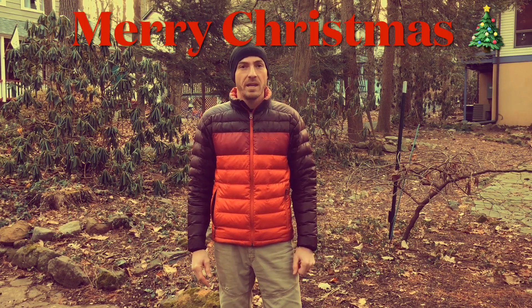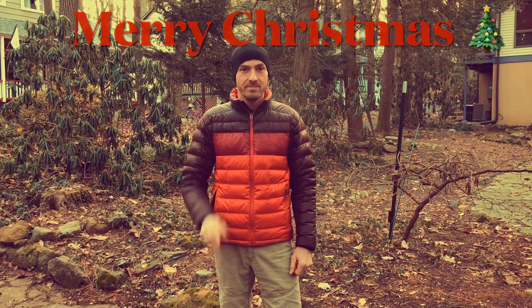Well, that's it for this video. I want to wish you all a Merry Christmas and a Happy New Year. Until next time, take care.